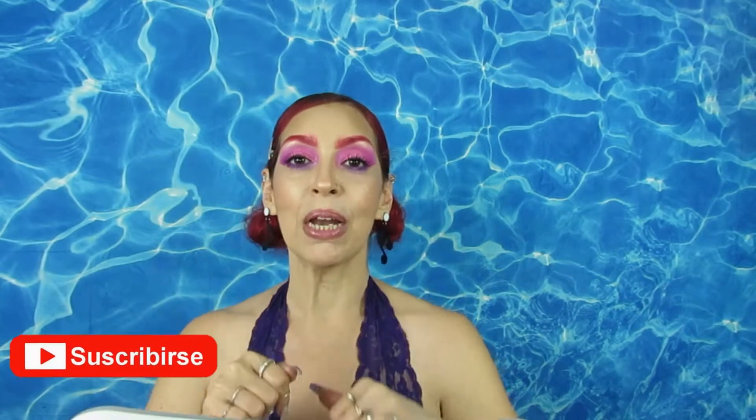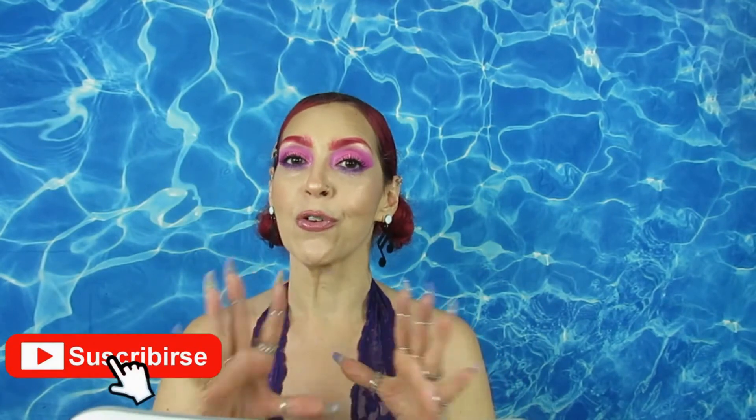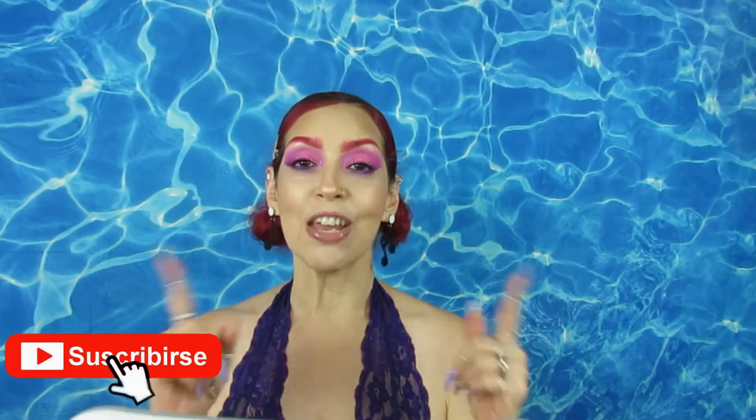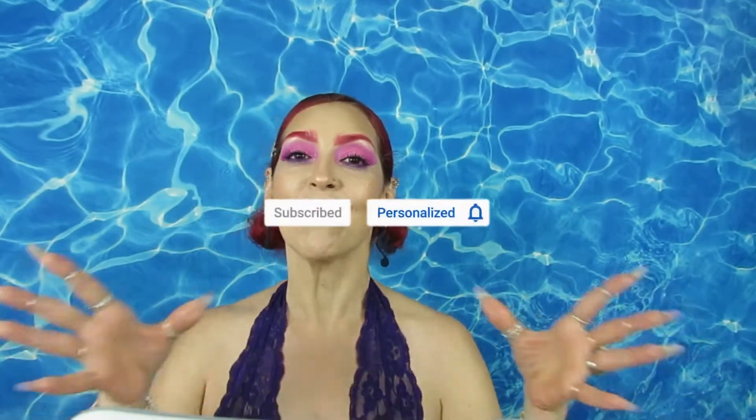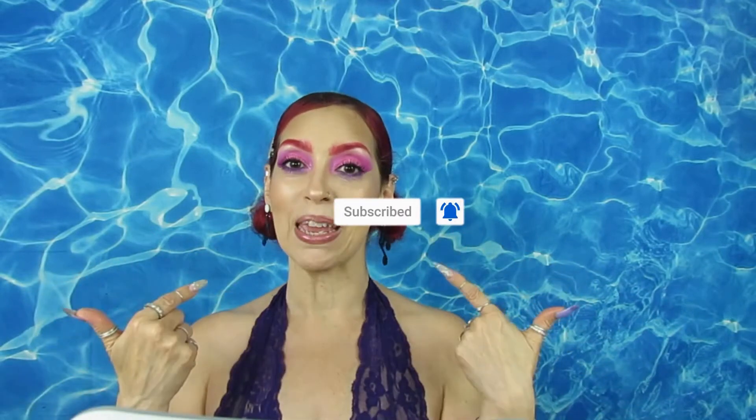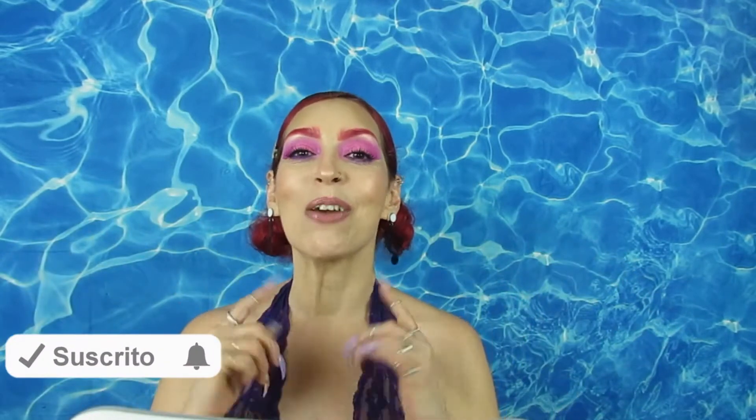Hi my loves, how are you guys doing today? I hope everybody is doing well. Today I am bringing you another Shein haul. I hope you guys like it. Do not forget to subscribe, give me a thumbs up, and leave a comment below — I like to hear your feedback. If you're new or passing by and this is your first time seeing me, hello! My name is Gliss and welcome to my channel.